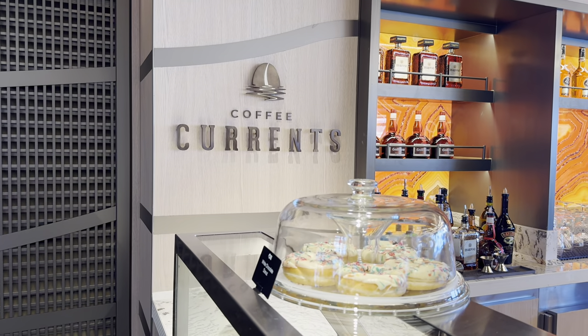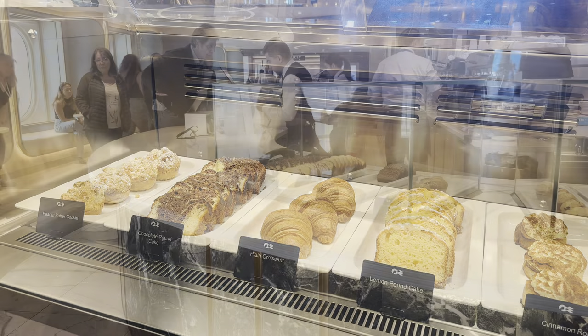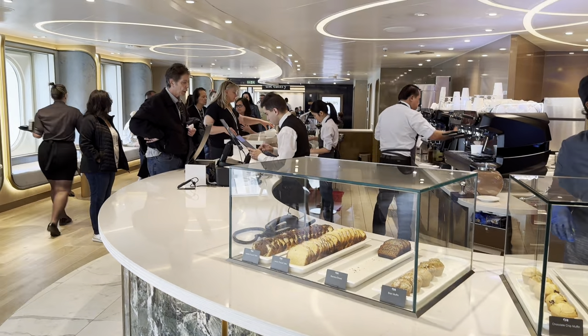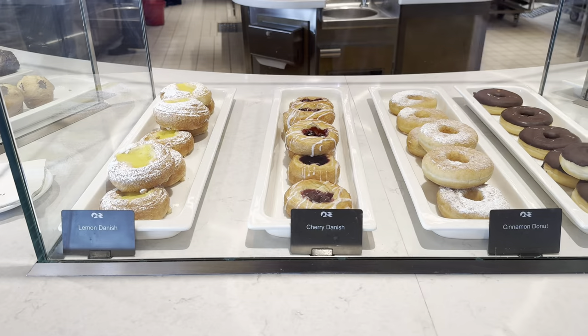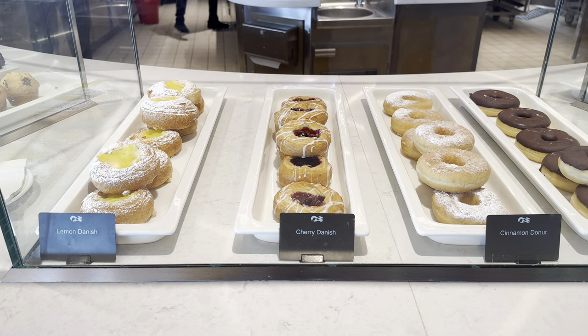To conclude the complimentary options: at the Coffee Currents, you do have cakes, and in the International Cafe you have more cakes to enjoy with your hot drinks. These are midship down in the Piazza.